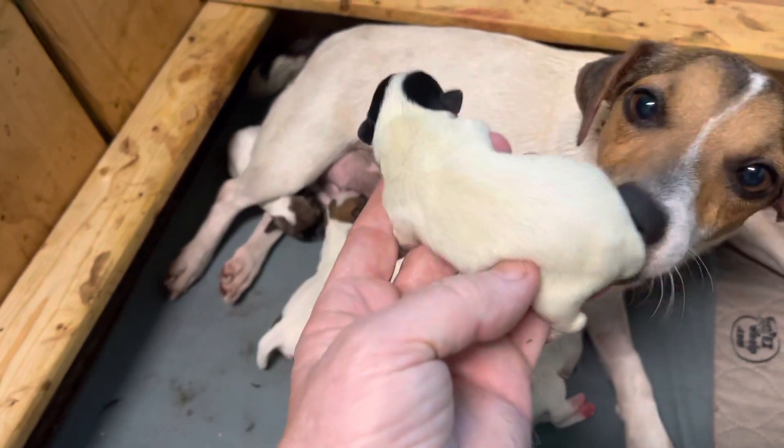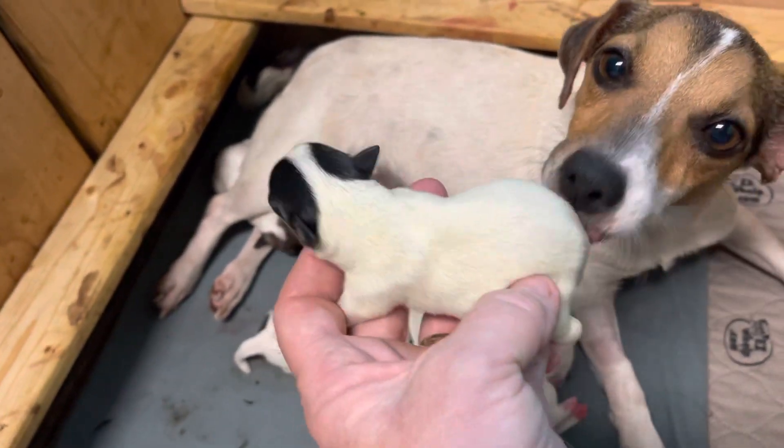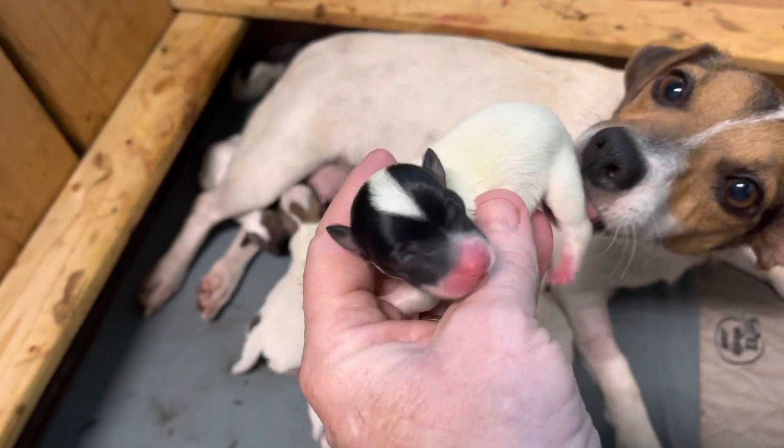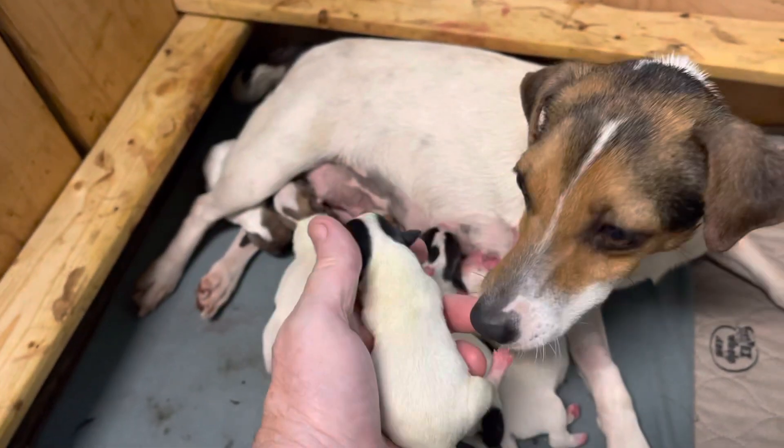This is the black tri female. She's the smallest one, but she's eating good and doing great. She's tiny compared to him.